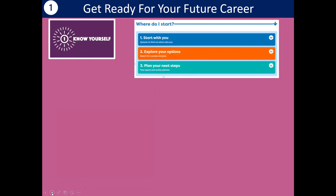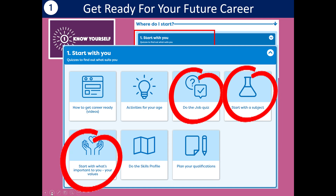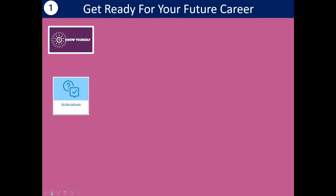As the video mentioned, there were four things you could do to get ready for your future career. Number one is knowing yourself. In CareerPilot we've got a whole section called Start With You. You can do particular activities that will help you find out more about yourself — do the job quiz to see what job sectors might suit you, start with a subject and see where it might lead, start with your values to see where that takes you, or do the skills profile to know what skills you've got to offer.